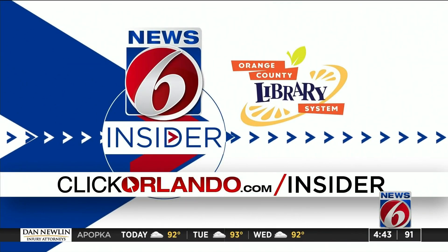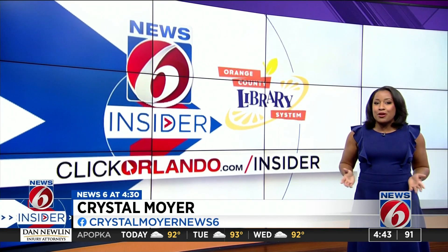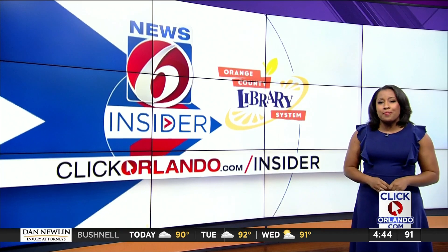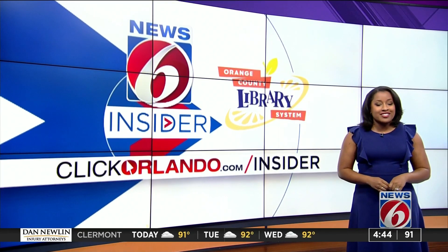Many parts of Central Florida are hitting the 90s right now. Whether you're headed to the beach, pool, or spending time outdoors, you've got to protect yourself by using sunscreen. But which ones are the best? Consumer Reports puts dozens of sunscreen lotions and sprays to the test.